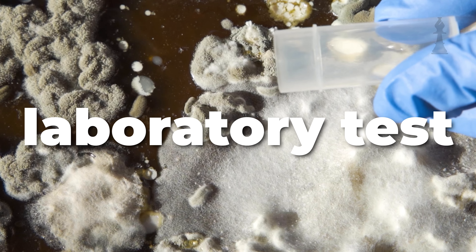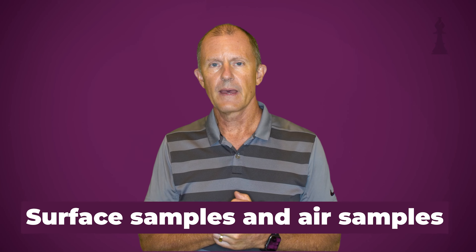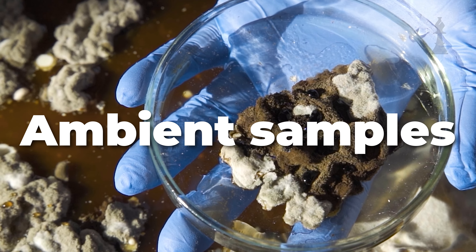Once you've determined that there is water, what are the next steps? Just because something is wet doesn't necessarily mean there is mold. To really determine if there is mold, that does require a laboratory test. Surface samples and air samples are the main methods. They'll typically take samples around the affected area and also ambient samples from other areas of the home that aren't affected, to make sure that what you're seeing isn't something that's everywhere in the air and unrelated to the leak.